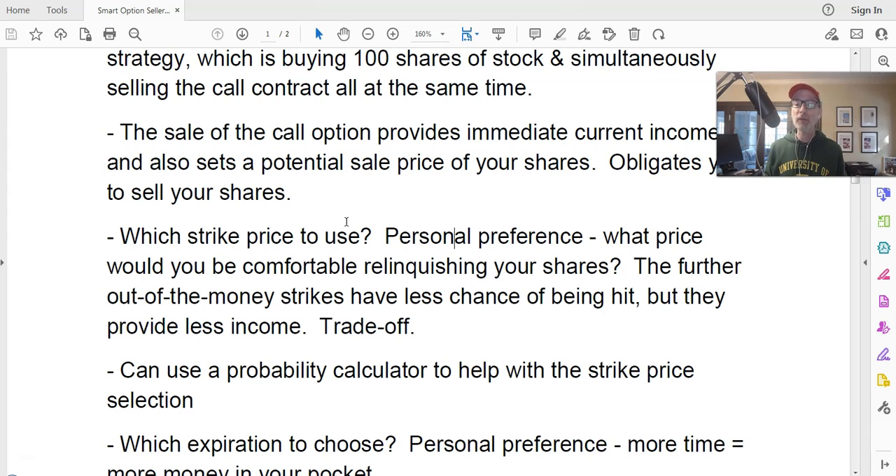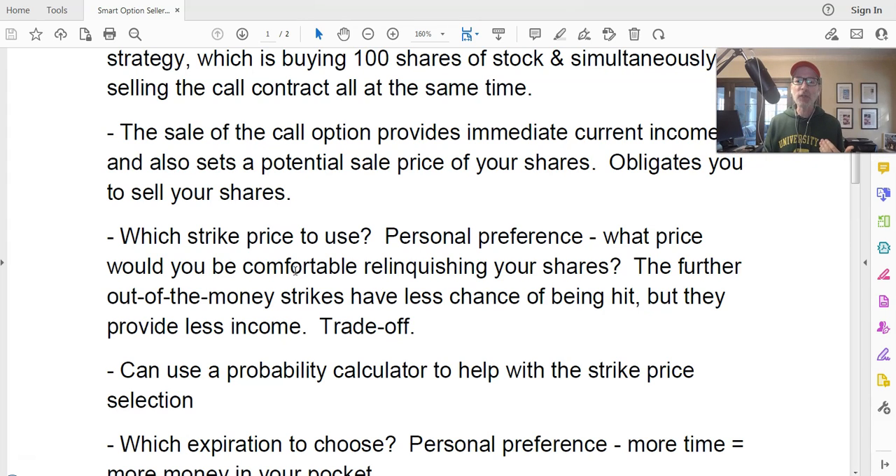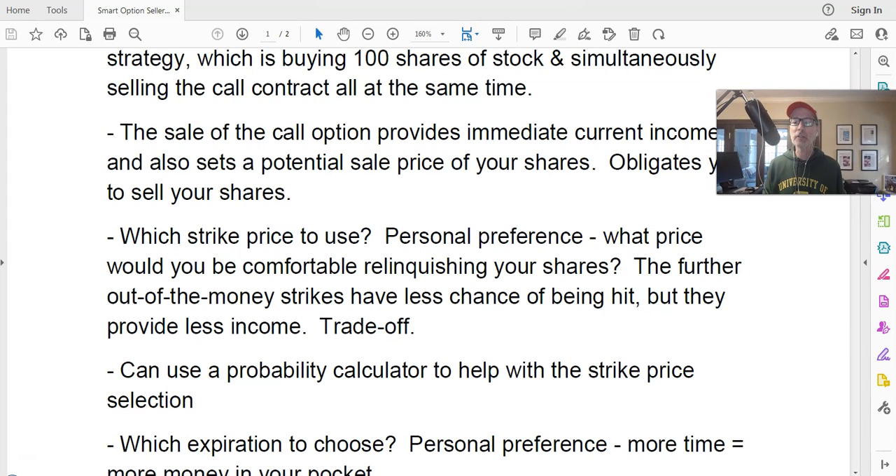If you let go of the shares at $120, the stock could keep going up to $150 or $200 — you never know. So you have to be comfortable taking a profit. If you bought at $100 and sell at $120, that's a 20% profit. Some people never want to relinquish their shares — they just want the income. In that case, choose a strike price that the stock has very little chance of reaching. You can use a probability calculator to figure out the chances of the stock moving from $100 all the way up to, say, $150.